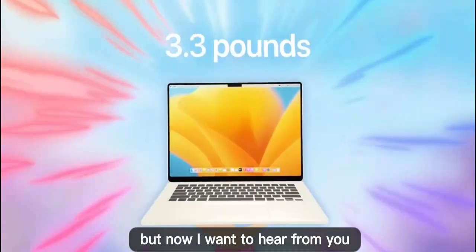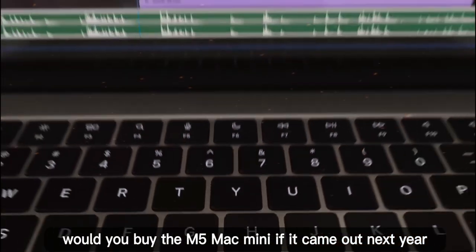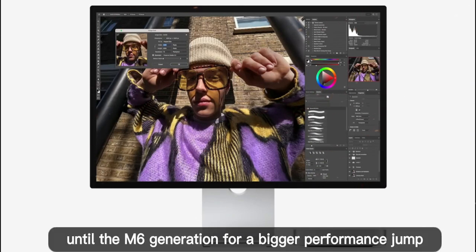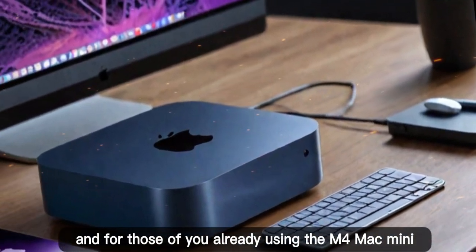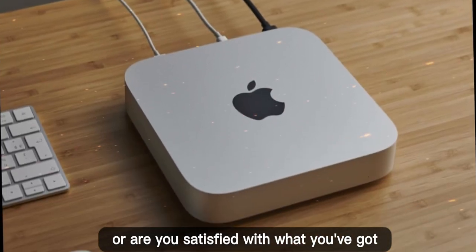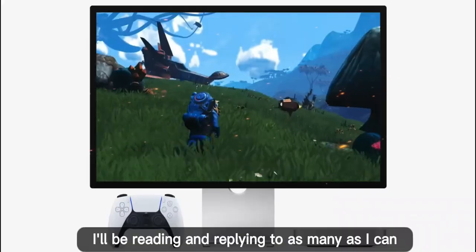But now I want to hear from you. What do you think? Would you buy the M5 Mac Mini if it came out next year? Or would you rather wait until the M6 generation for a bigger performance jump? And for those of you already using the M4 Mac Mini, are you planning to upgrade, or are you satisfied with what you've got? Let me know your thoughts in the comments — I'll be reading and replying to as many as I can.